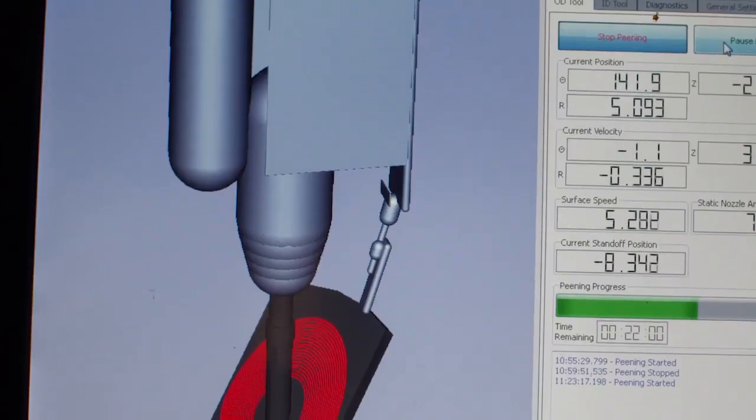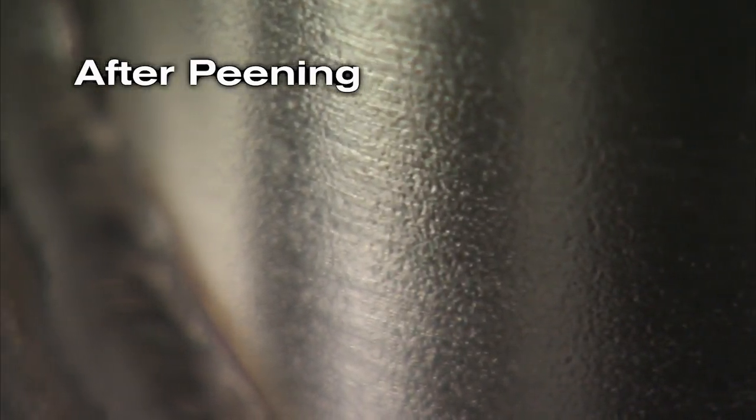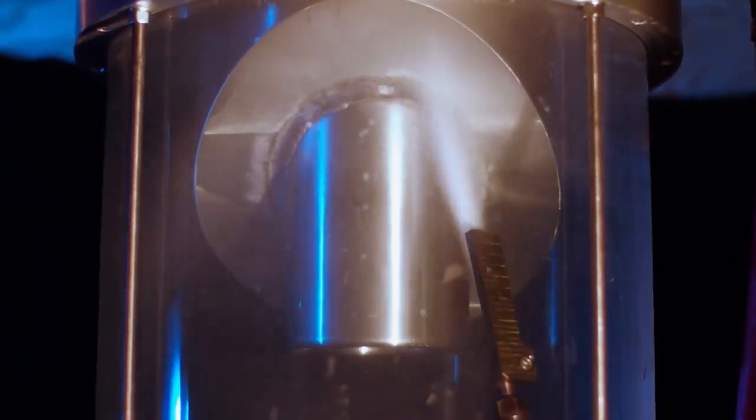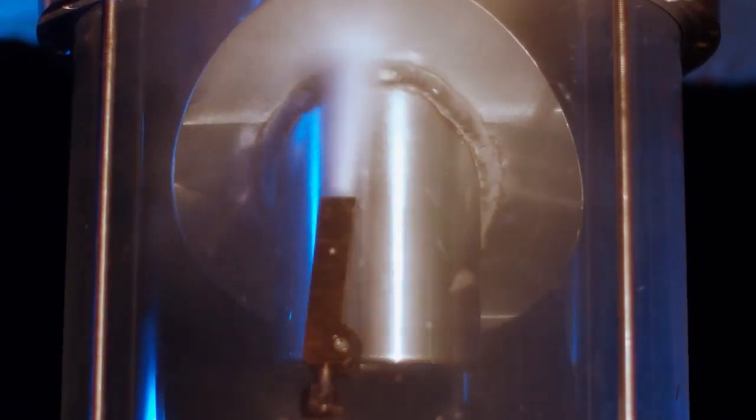Cavitation peening technology is proven and has been safely used for nuclear power plants in Japan. Since no material is being removed, there is minimal risk to system components. The process uses water, and absolutely no debris is produced. The process is available in the U.S. for use on reactor vessel head nozzles, reactor vessel nozzles, and bottom-mounted nozzles.